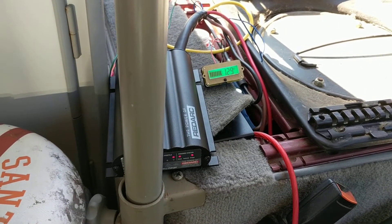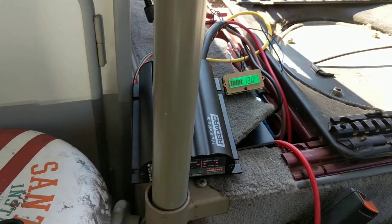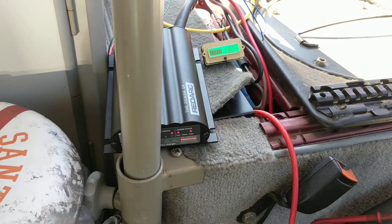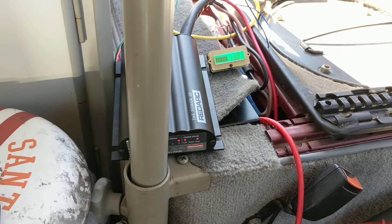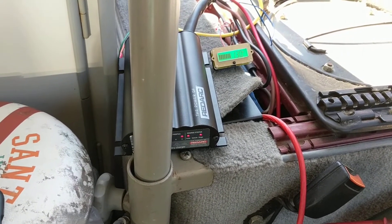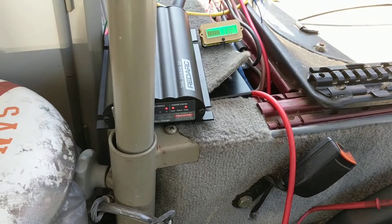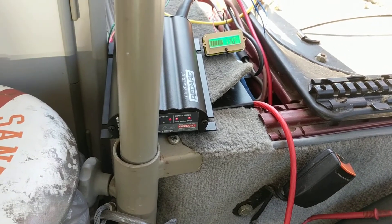The next morning I come in and of course this panel is completely blank — I had left the thing on all night. The charger was hooked up so I tried to start the car to recharge it. The problem was it would not recharge the battery. I looked through the Red Arc instructions and it said the battery has to have at least four-point-something volts for the charger to work.